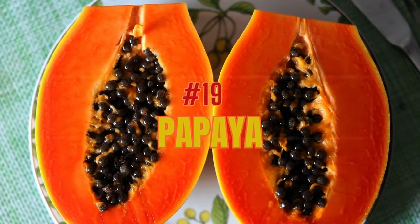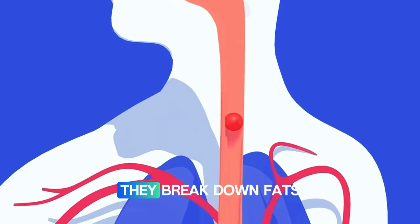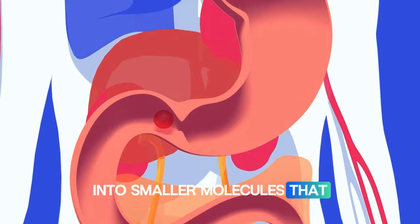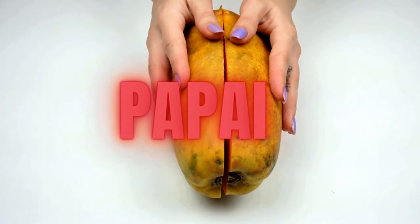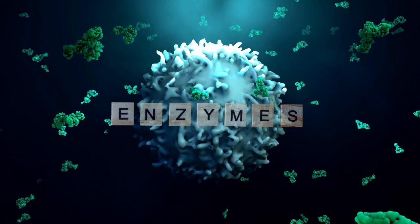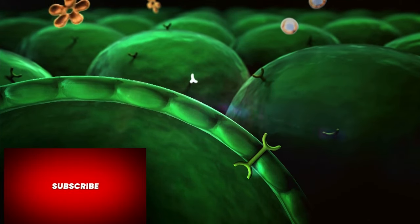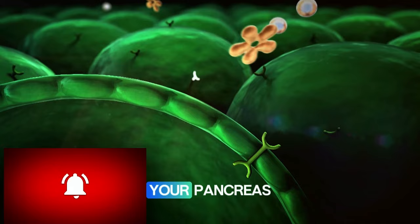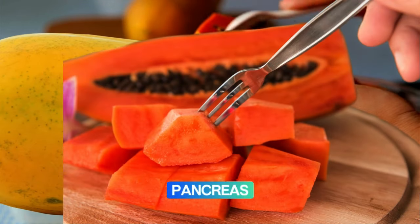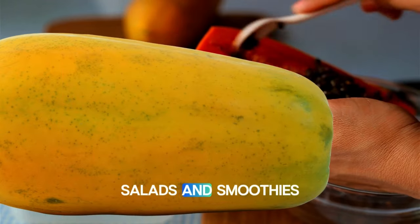Number nineteen: papaya. The body needs digestive enzymes for digestion — they break down fats, proteins, and carbohydrates into smaller molecules that can be easily absorbed. Papayas contain the digestive enzyme papain, which breaks down proteins into building blocks including amino acids. They help digestion and reduce the workload on your pancreas, and are also excellent for healing any inflammation in your pancreas. Eat fresh papaya as a snack or add it to fruit salads and smoothies.